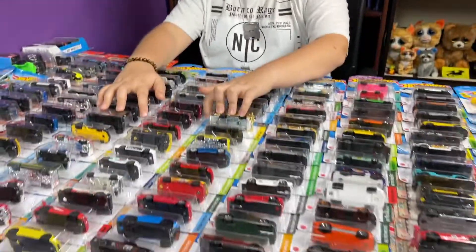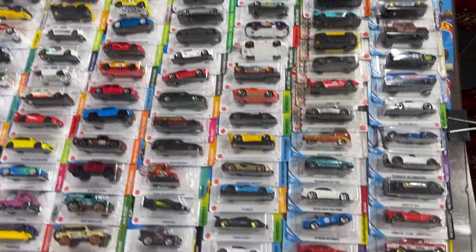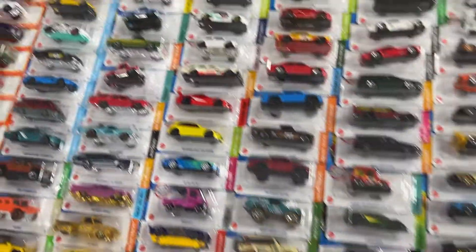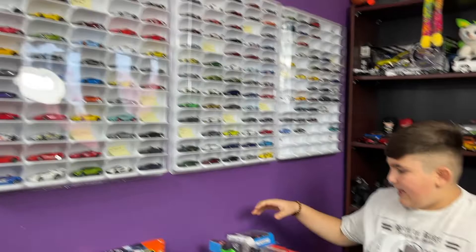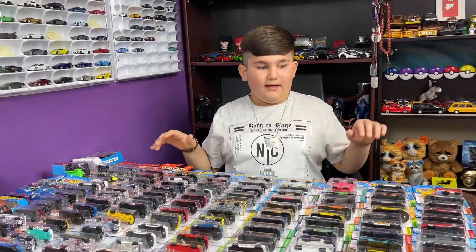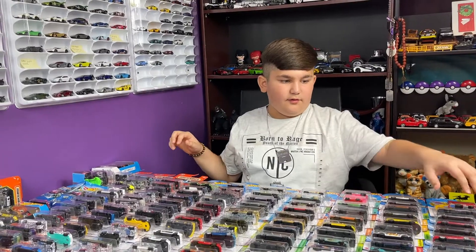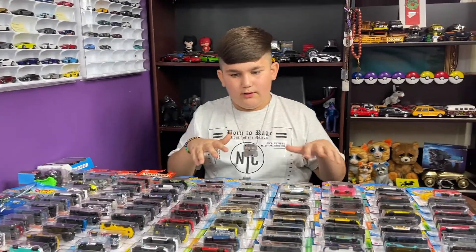Hey guys, welcome to my channel! Today I'm looking at all these hobby cars — look at all the cars they got. There's a bunch of hobby cars: two mystery model packs, five packs, monster trucks, matchbox, Hot Wheels. It's from lots of different years — some from 2020, some from 2021 or 2022.